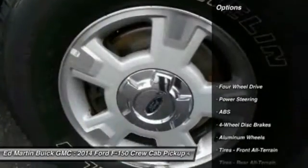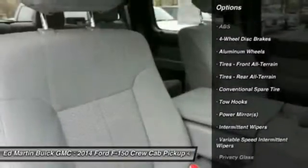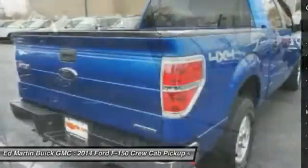Here are some of this vehicle's great options: stability control, traction control, anti-lock braking system, steering wheel audio controls, and keyless entry.